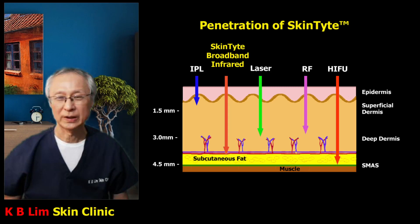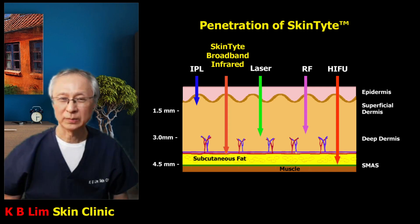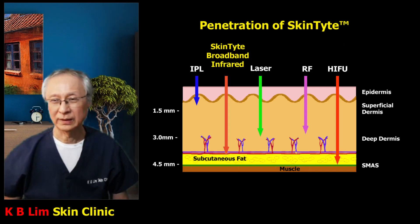Lasers can also reach deeper parts of the dermis if you use a longer wavelength laser. Radio frequency, or RF, is also described in a separate video, and I urge you to click on the link provided below in the description, as well as HIFU, which stands for High Intensity Focused Ultrasound, which is also accessible through the link in the description below.